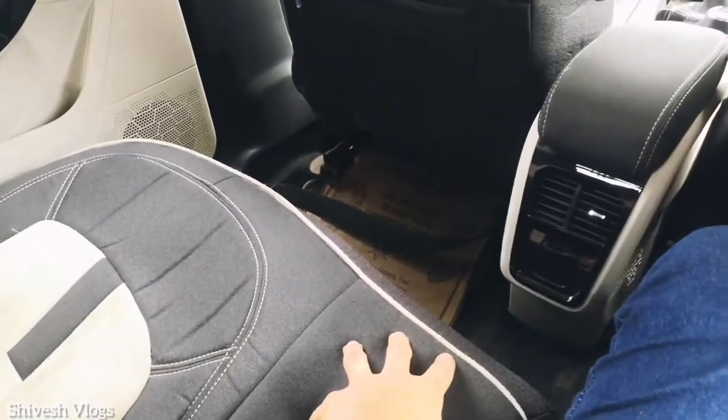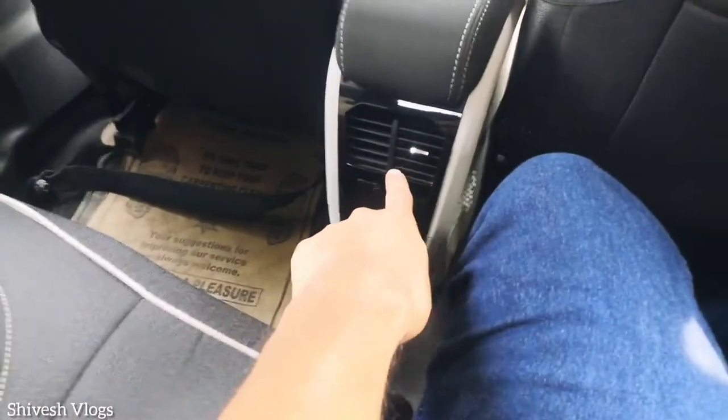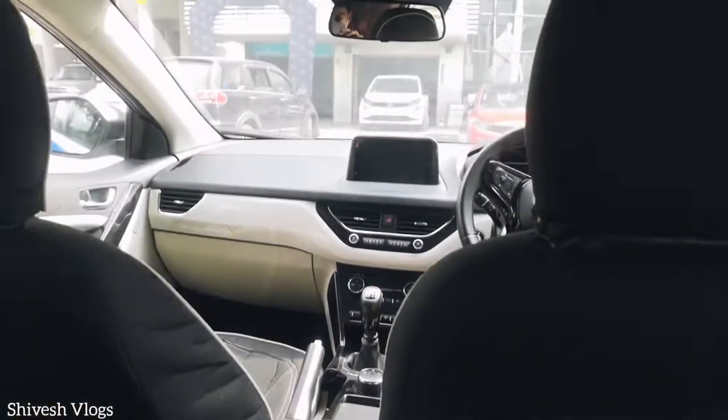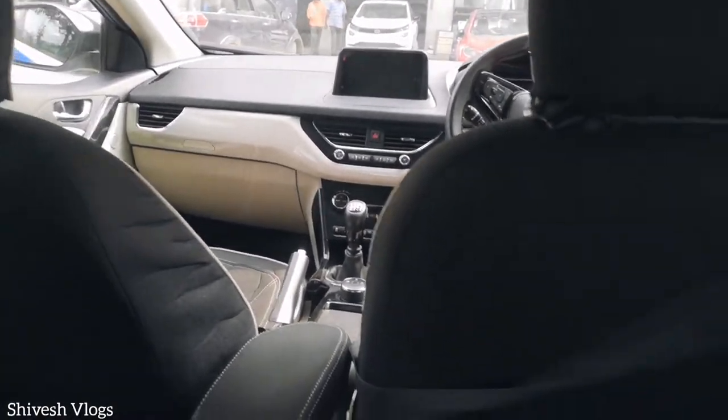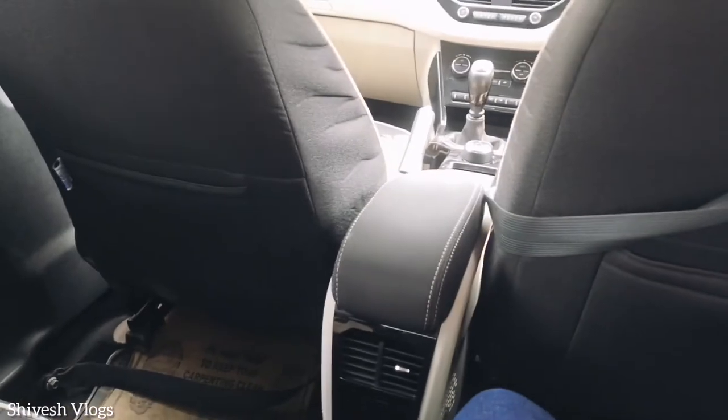So the comfort level is quite good overall. You can see the sunroof, and you can also see the rear seat AC vents — that's a nice feature to have.